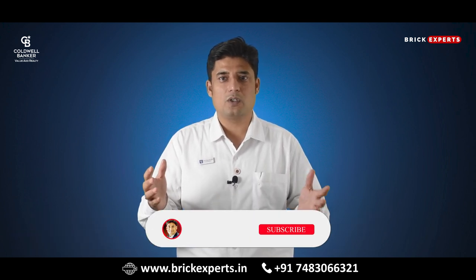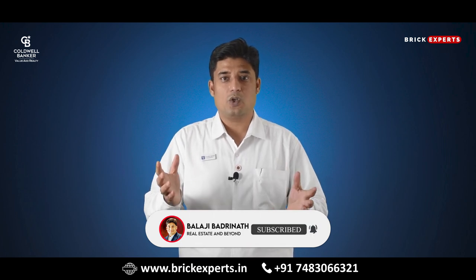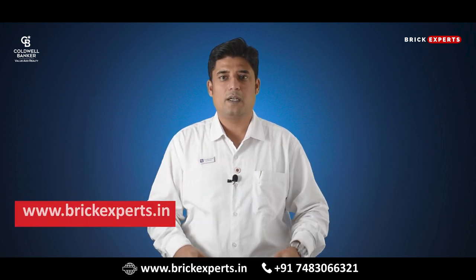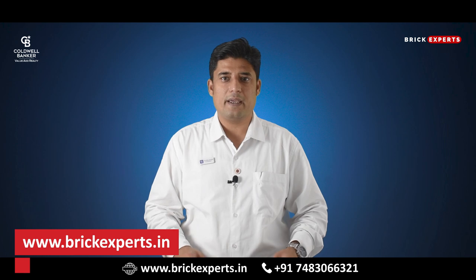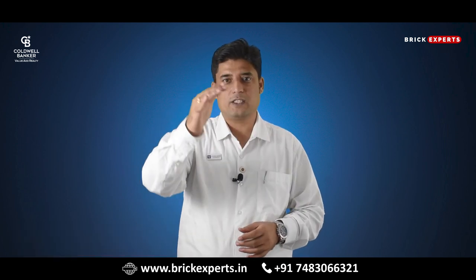Guys, this is all about the top ready-to-move-in residential projects at East Bangalore. But it is not over yet — there are so many upcoming projects in East Bangalore. Go through our website www.brickexperts.in for more such amazing projects. Until then, I will see you in my next video.